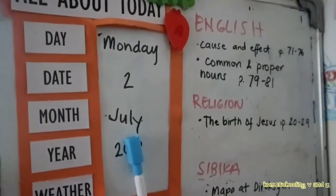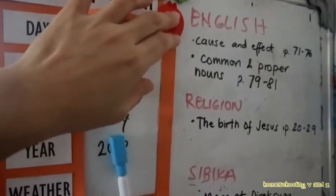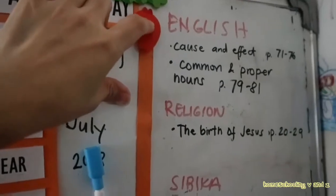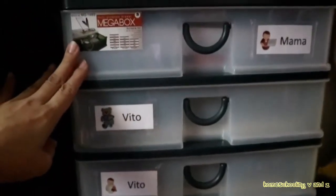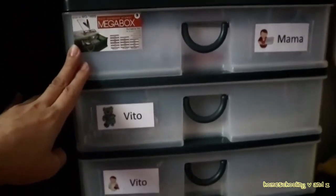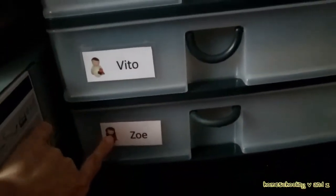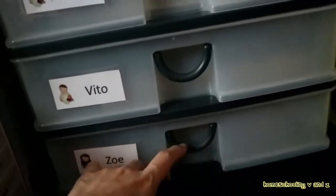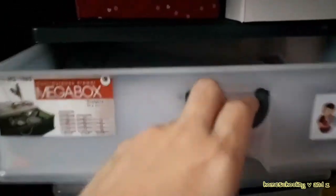This is our board — it shows what we need to do for the day. He just picks up the materials from the workbox drawer and reads here what he needs to accomplish. Since we take three subjects per day, I allocated three drawers for V, my Grade 2 student. The bottom drawer is for Z, the toddler. In the topmost drawer — that's mine — I keep the worksheets and materials we need for the week, as well as my lesson plans.